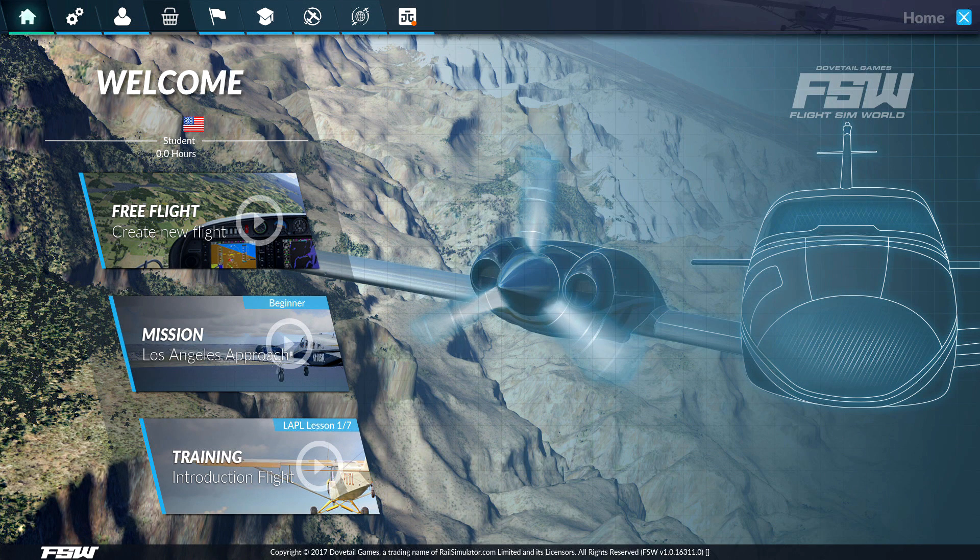What's up guys? DevilDawGamer here. Today we are trying out the new entry into the flight sim genre, Flight Sim World.